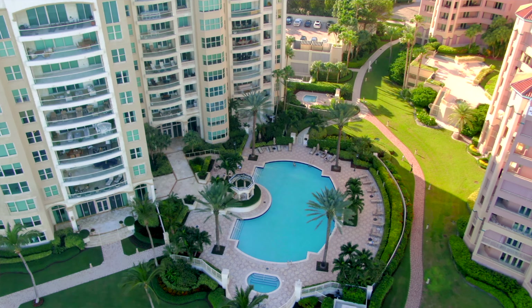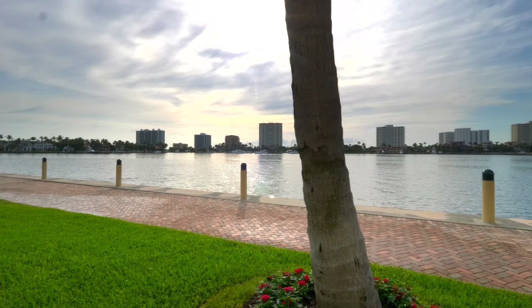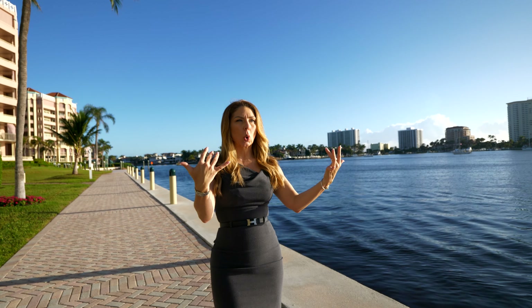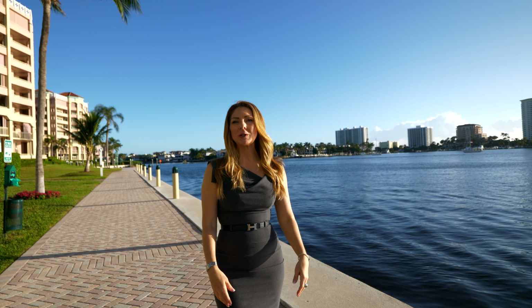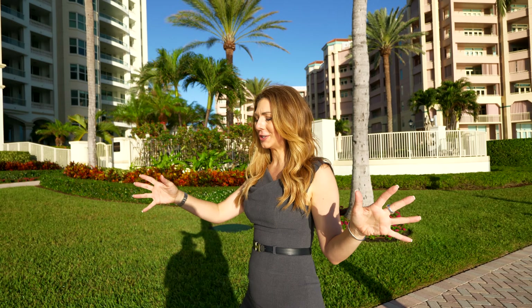There are two swimming pool areas, one to the north and one to the south. Both face the intracoastal and this gorgeous boardwalk, which spans the entire 800 feet of frontage to Lake Boca Raton and this outrageous view.